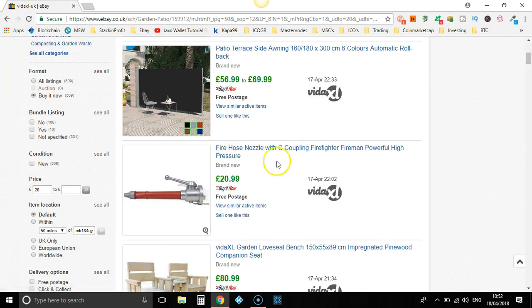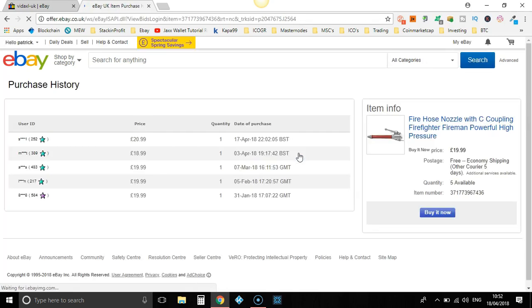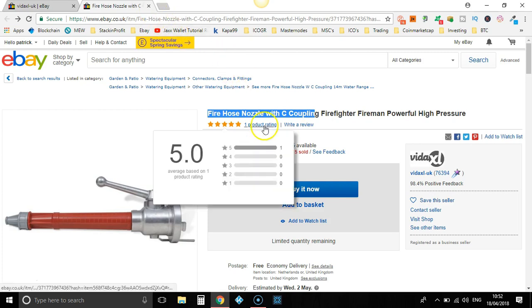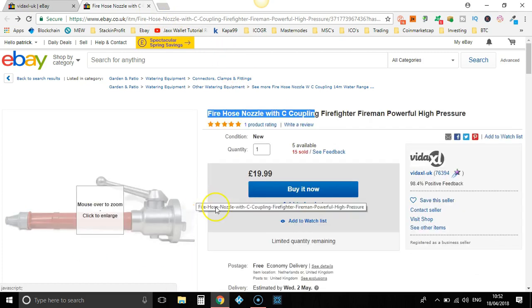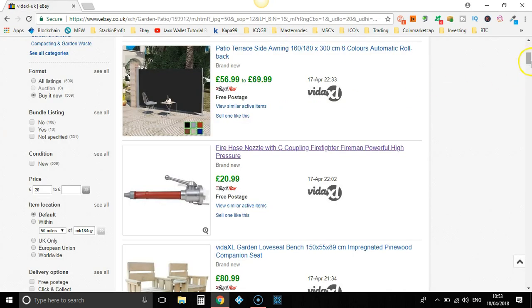£20.99 — that's a fire hose nozzle. Let's take a little look. 15 sold. Let's see when they've sold them: April, April, March, February. You could potentially sell this — I would put this item into a list and maybe go back and forth on whether or not to sell it. Probably not though. Fire hose nozzle just doesn't seem like it would sell much, and it hasn't got a high enough perceived value for me to add 40% on that. So I'm going to close that.